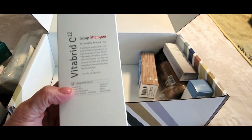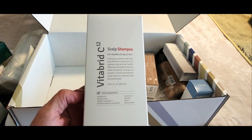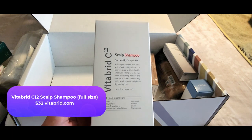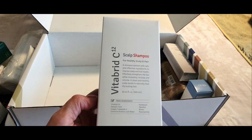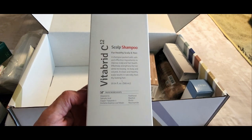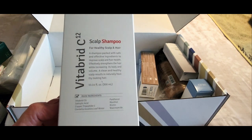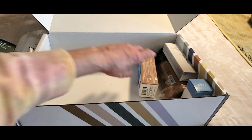I'm so excited because this product I have tried before — this is the Vitabrid C12 scalp shampoo for a healthy scalp and healthy hair. I love this shampoo; it's absolutely wonderful. I can vouch for it because I have tried and reviewed it on sassytownhouseliving.com. Super excited to have that again in my life.